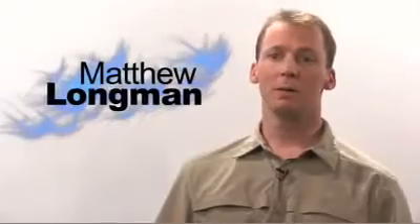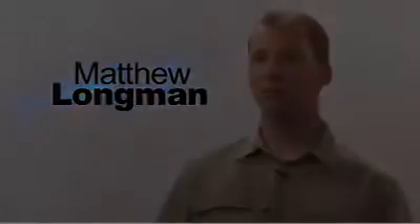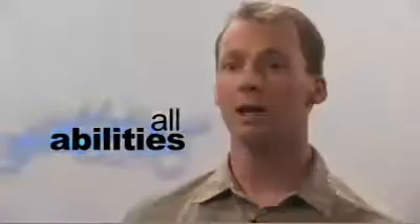My name is Matthew Longman. I'm the president of Aquashure Bath Products Incorporated. About seven years ago, I came up with the concept of a universal design bathtub that people of all abilities are able to get in and out of, thus maintaining the freedom in their own home.